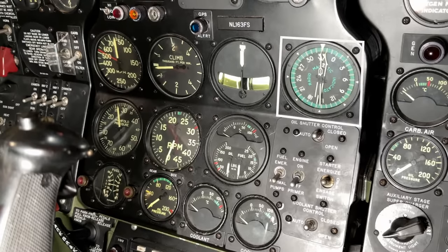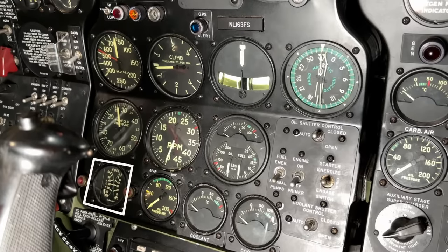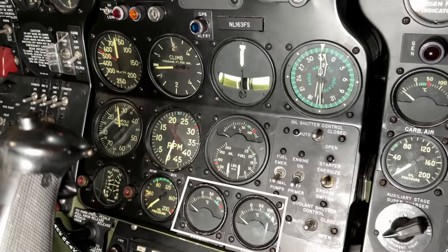Then we come to the engine control dials, starting with the manifold pressure gauge, the RPM gauge, as well as a triplex oil temperature and fuel and oil pressure gauge. Then we have the fuel gauge as well as a gearbox oil pressure gauge, and then two coolant temperature indicators.